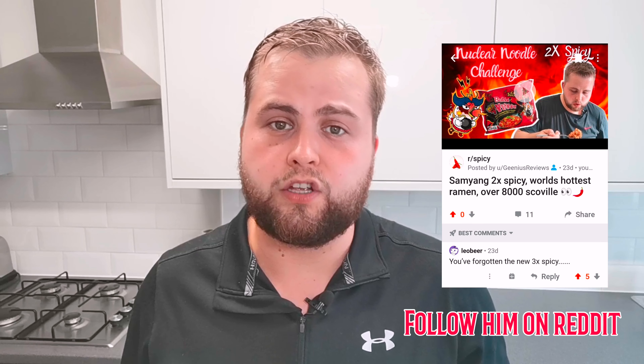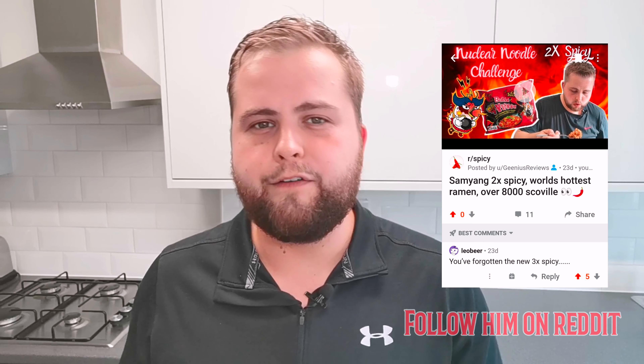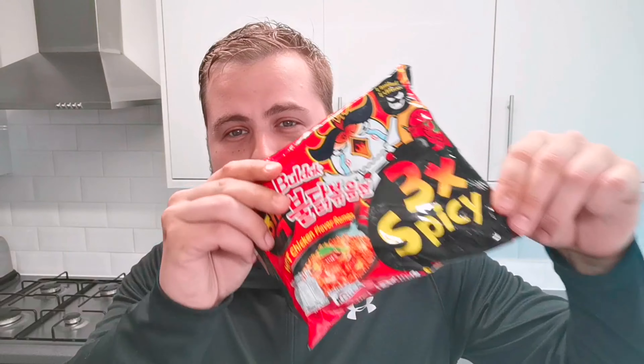I've been sent the 3x spicy Samyang noodles, which I thought was a myth - I didn't even think these existed. Turns out they're limited edition, as you can see here. From one of my subscribers, Leo Beer. He lives in Thailand and he sent them from Bangkok. He sent me these because I posted my last video on the 2x spicy Samyang, saying they're the world's hottest noodles. And then he corrected me and said, actually, those are 3x.